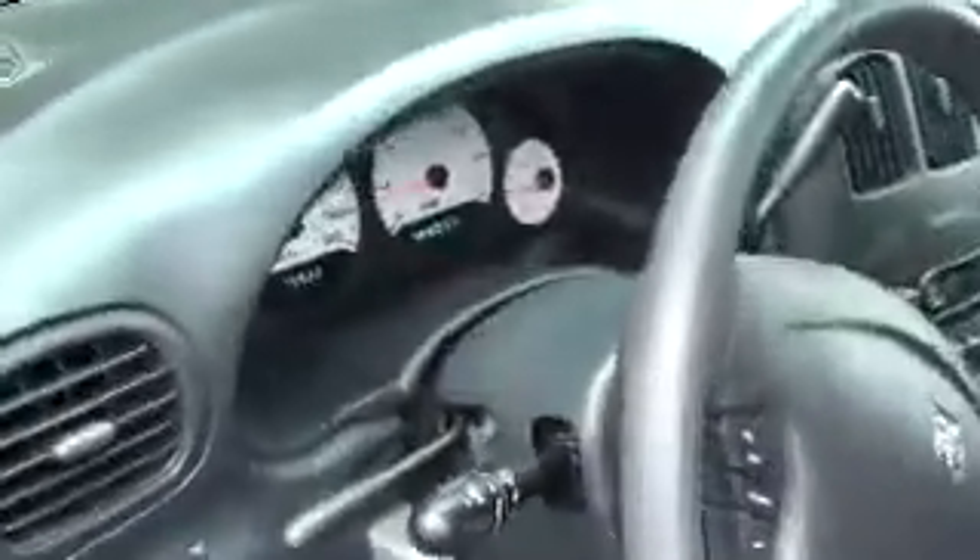This is the van that I was telling you about. This is an '06 Grand Caravan. It's only got 75,000 kilometers on it. Air, tilt, cruise, power windows, power seat, rear air conditioning.